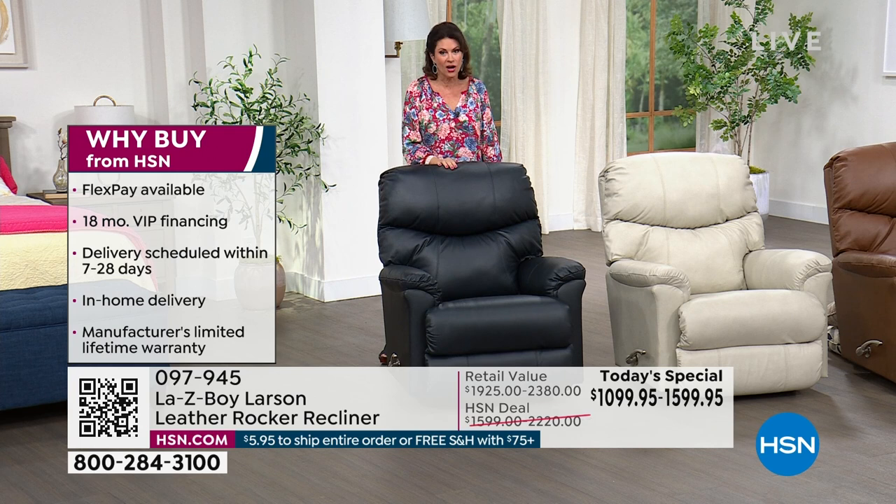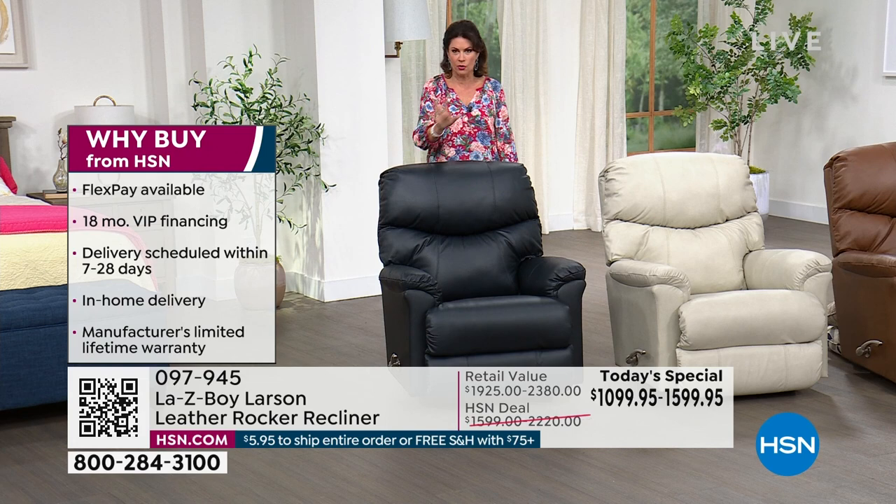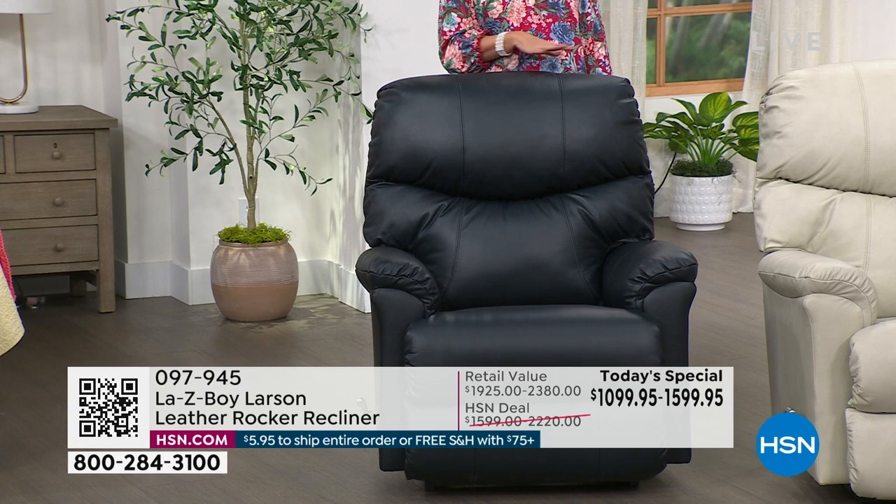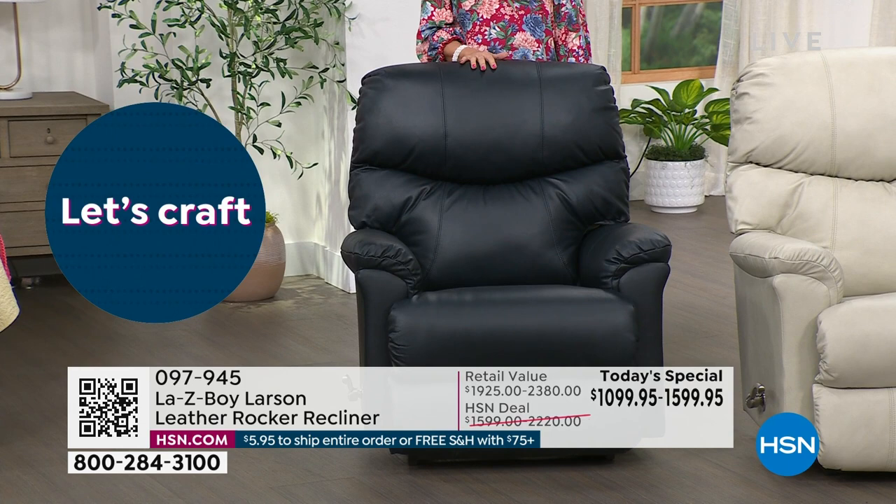The navy in the manual is already sold out — we cannot get any more. We tried, we asked, there was even a little begging. When these sell out, that is it. In the navy power, we have 63 remaining. In the ice color, in the manual 41 left; in the power, five dozen left.